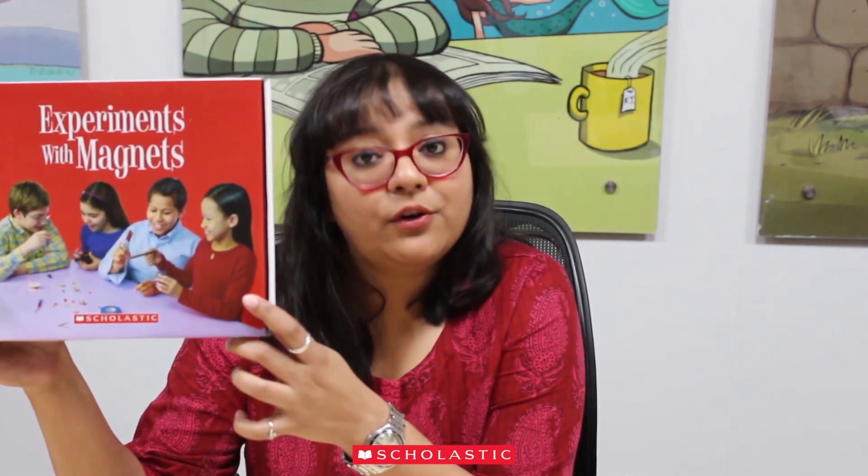Do you like exciting and fun science experiments, or do you know someone who does? This November we bring to you the amazing Experiments with Magnets box. This box includes a book that will tell you all about magnets and how they work, as well as tools and components to help you conduct these experiments on your own.